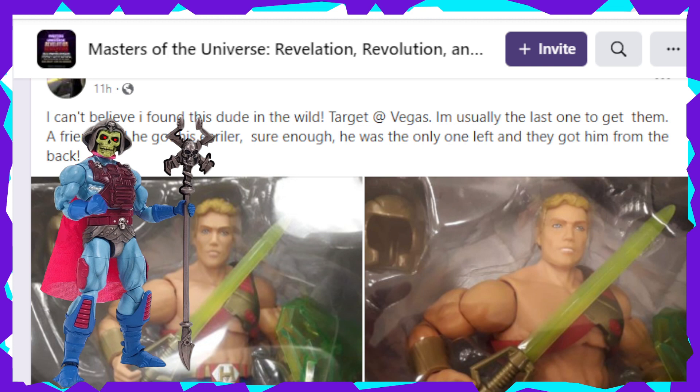Hello everyone and welcome back to Geek News. To kick off our Monday morning, we have a video in the form of Masters of the Universe New Adventures He-Man starting to show up, and that's awesome. Let's dive right in and see what's going on here.